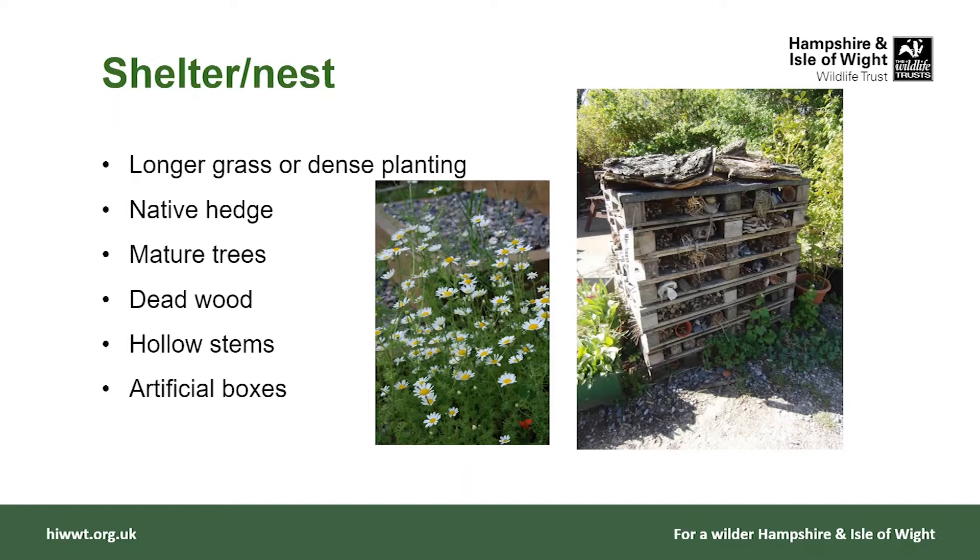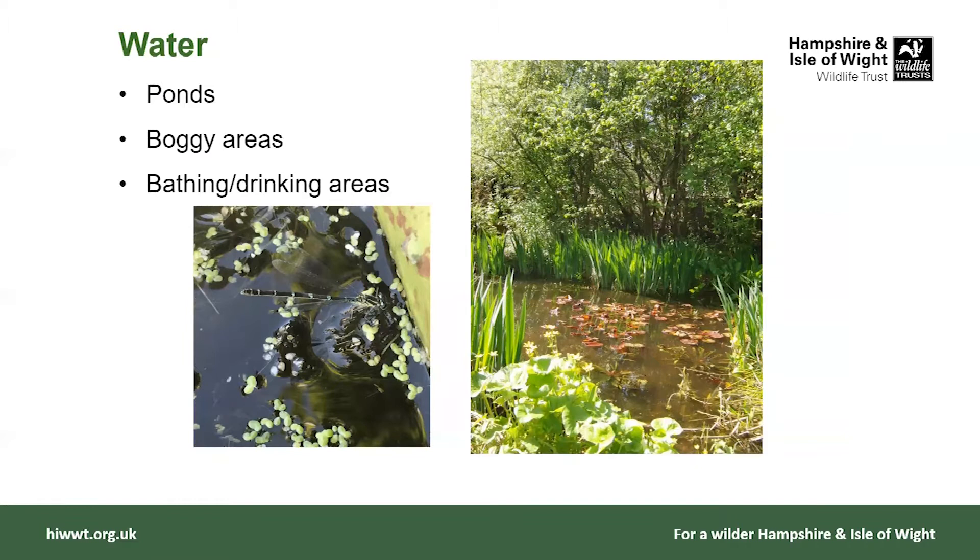I want to run through some of the different habitats you could provide in the school grounds, from some of the really small things moving up to slightly larger things. We'll start off with water, because ponds are actually really really important for wildlife. If you didn't want to provide a full pond, you could think about just a boggy area — it doesn't need to be large, it could simply be a washing-up bowl sunk into the ground, a very very small area of water used for bathing and drinking by birds and small mammals.